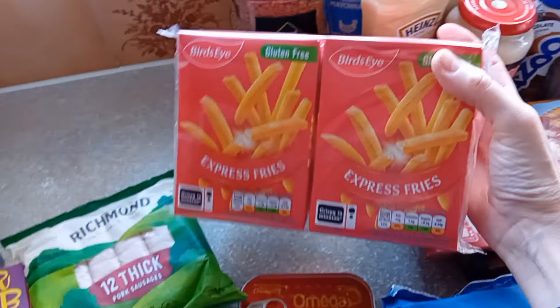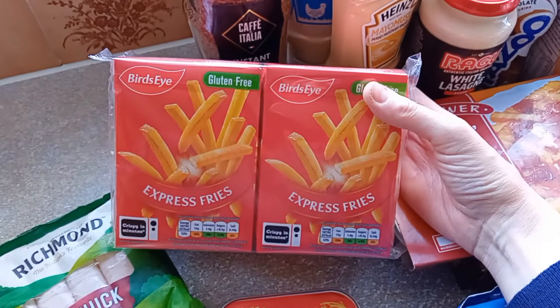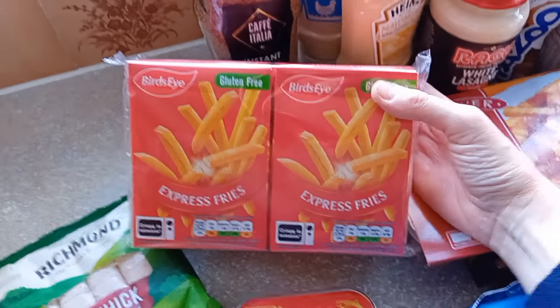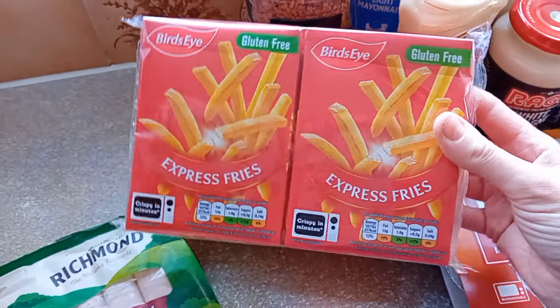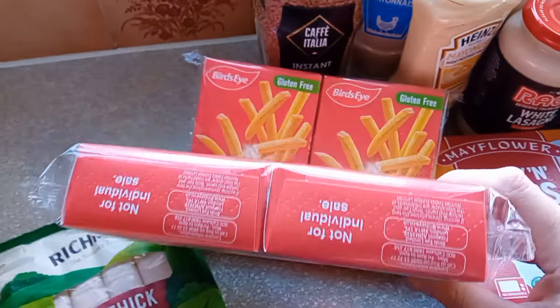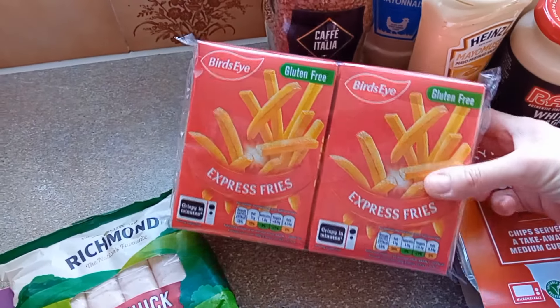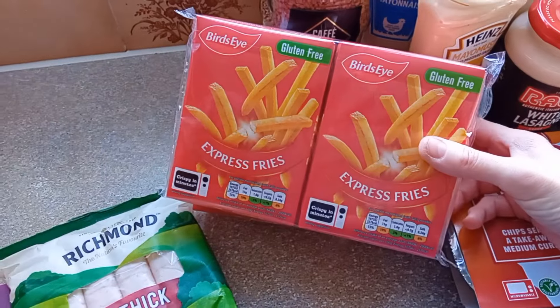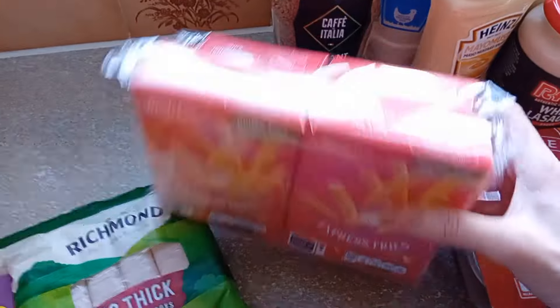I got two boxes of these. Now I usually buy the Fries to Go ones, but I've been told these ones are nicer — the Birdseye Express Fries. I've got to say they do look more like a chip than the other ones, which are just cardboard in disguise. These ones were £1.29 a box, which is quite good in price as well. So that's a winner.